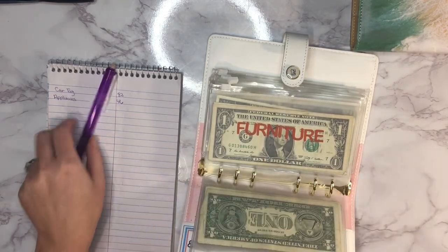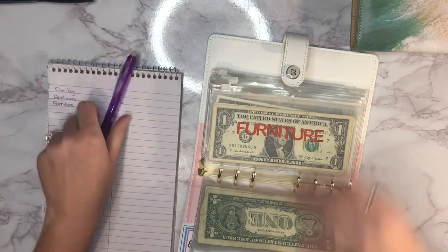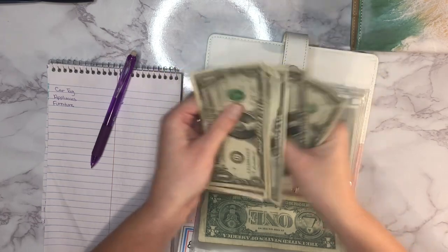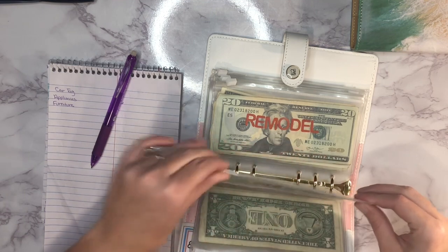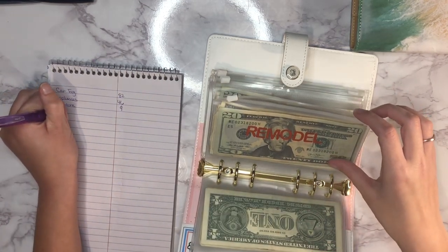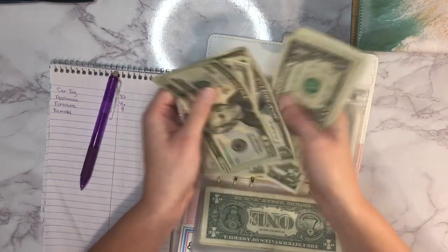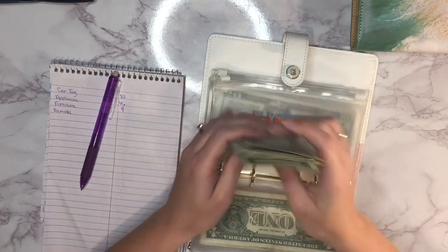Next up is furniture, which has 9 dollars in it. After that is our remodel envelope.